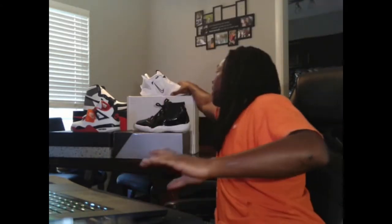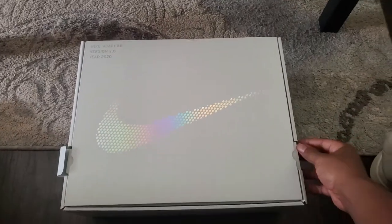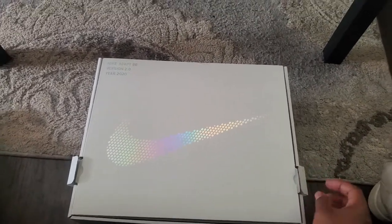Anyway, I picked these up as well — these are the Nike White Cement Adapt BB 2.0.